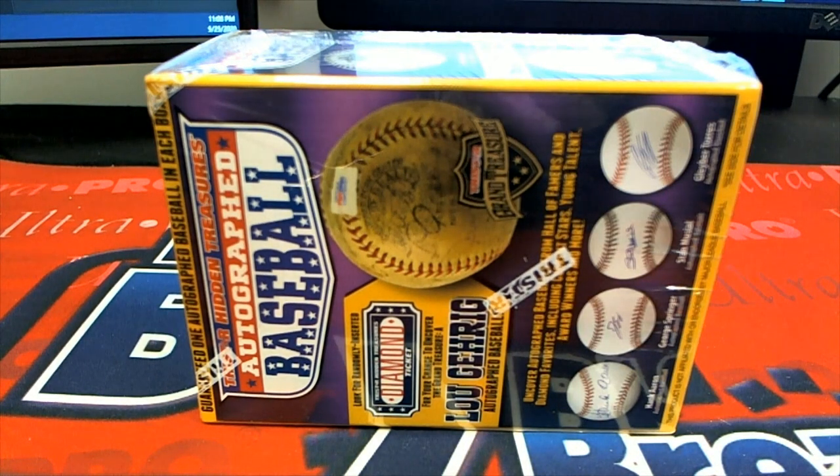All right, here we go. 2018 Tristar Hidden Treasure Series 10 autographed baseball. This is number 240. Good luck, guys.